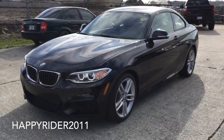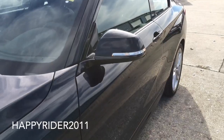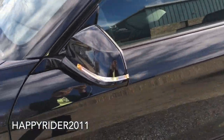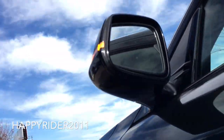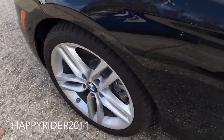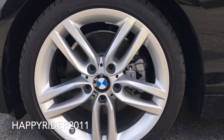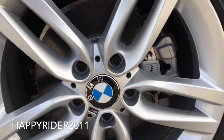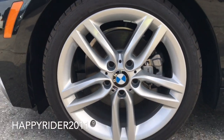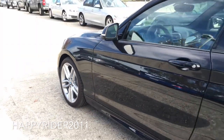Moving over to the side, there is the cornering light. Body color side view mirror with integrated LED turn signal, power adjustable feature including power folding and auto dimming function. With the M Sport package, the 228i comes with 18-inch 461M wheels with high-performance tires. Behind the wheel, we have four-wheel ventilated disc brakes with anti-lock braking system, dynamic stability control, start-off assistance, brake drying and brake standby features. All four wheels are equipped with the tire pressure monitoring system.